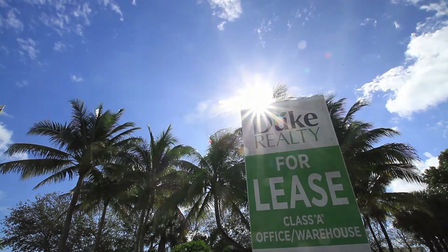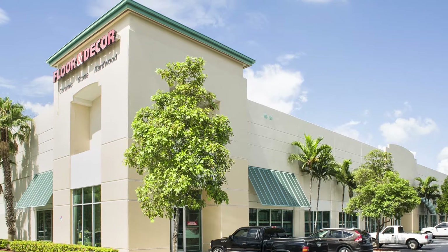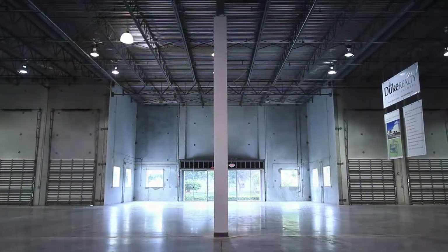Duke Realty offers a number of different options for our customers throughout South Florida, from large industrial spaces to smaller industrial spaces, to large office blocks to smaller office blocks. Duke Realty can fit your needs.